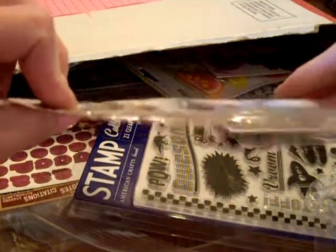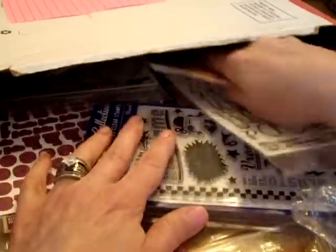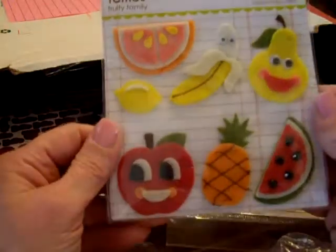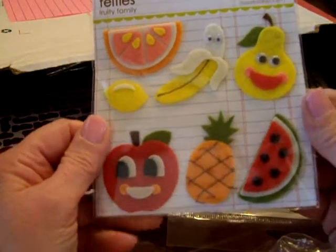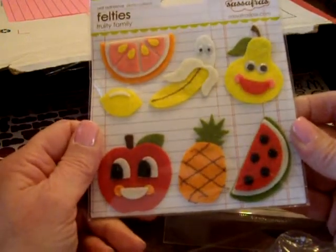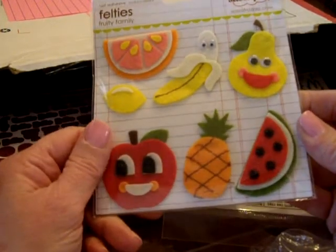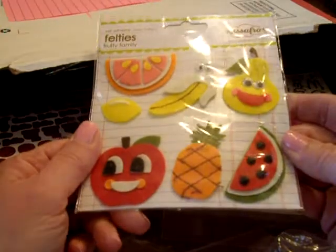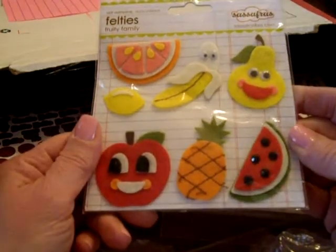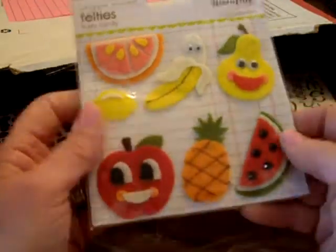I got some felties. I actually bought some of these before off of All That Scraps, I think last summer, and I really really like these. These are from Sassafras and they are called Fruity Family.